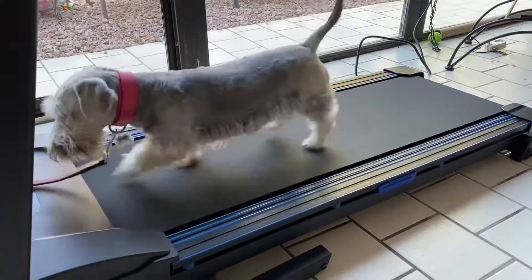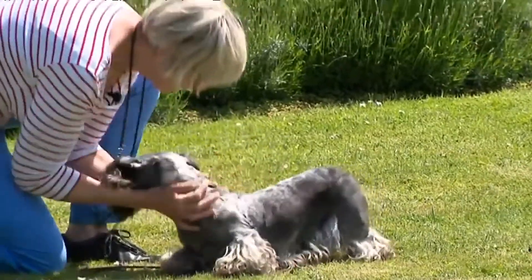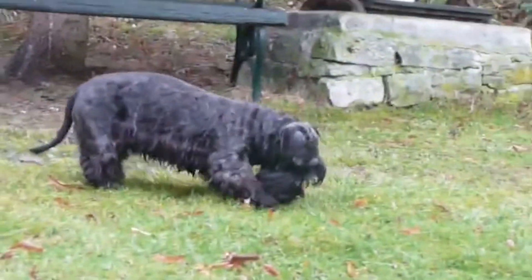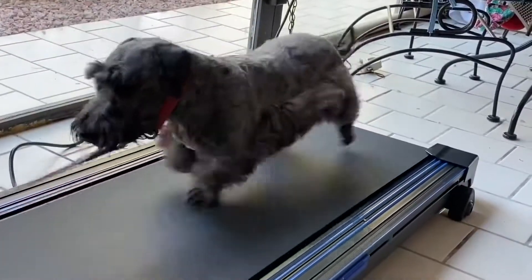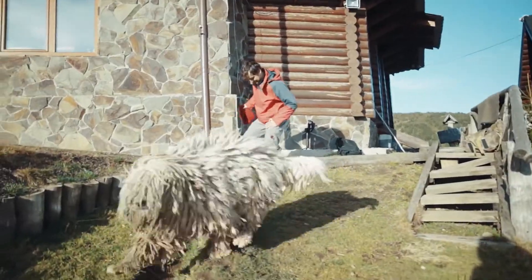Number two: Cesky Terrier. Cesky Terriers originated in Bohemia, a region of the Czech Republic. Ceskys tend to be playful and moderately energetic, which makes them good matches for many types of households. They're alert and protective but not overly defensive, often get along well with children, and are receptive to training.